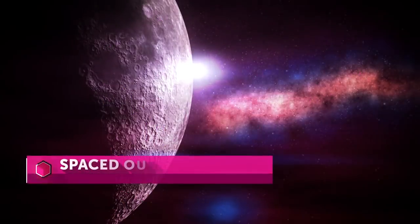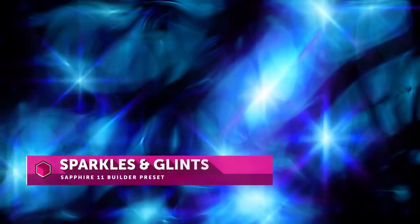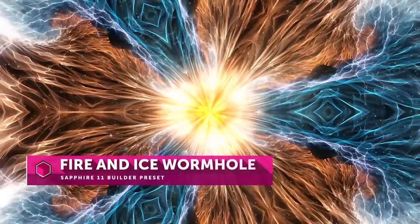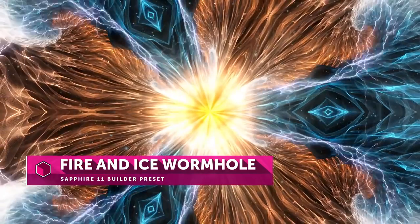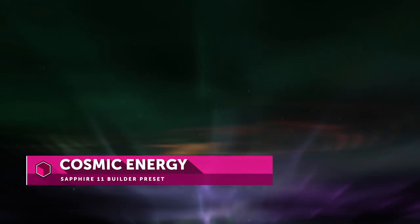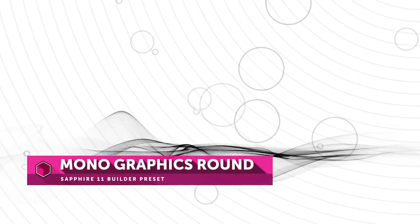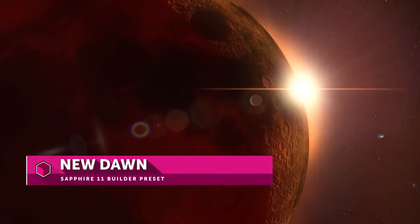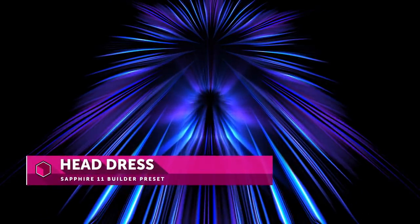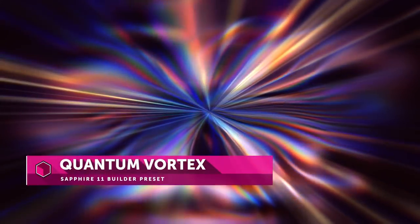We've also added over 50 highly stylized multi-effect presets and transitions based on Sapphire's powerful builder effect. Easily drag and drop on a project or customize as desired. These highly advanced presets are created by top-notch working professional editors and artists who use Sapphire in their day-to-day work. Anyone who has explored the power of the effect builder knows these new presets are like whole new Sapphire effects, so we're excited to include over 50 in this latest version.